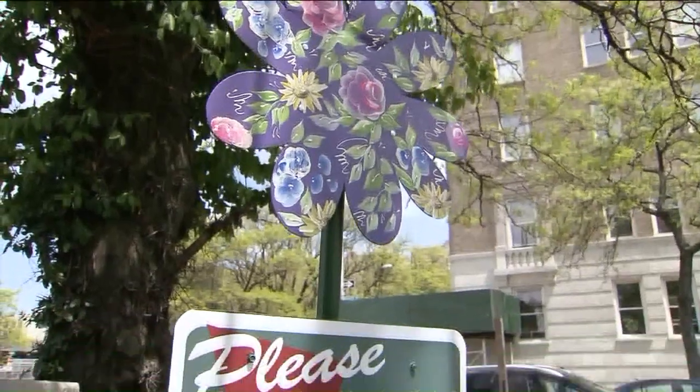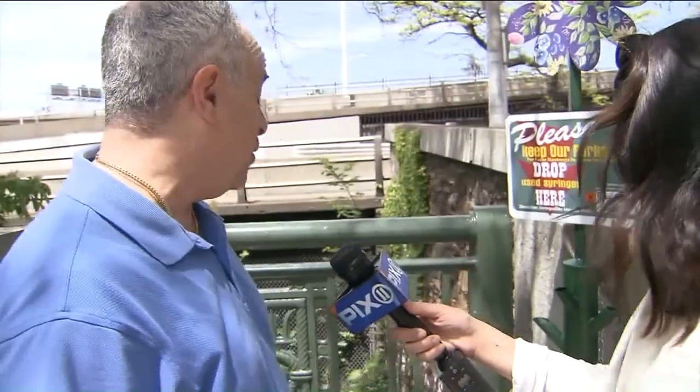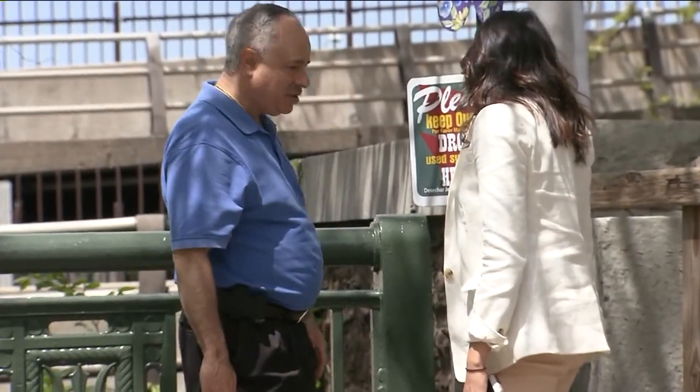It's the first of its kind in New York City, a public drop box for used needles. Very interesting, though. I think it's a good idea. The colorful daisy just around the corner from a children's playground certainly drew some curious onlookers.